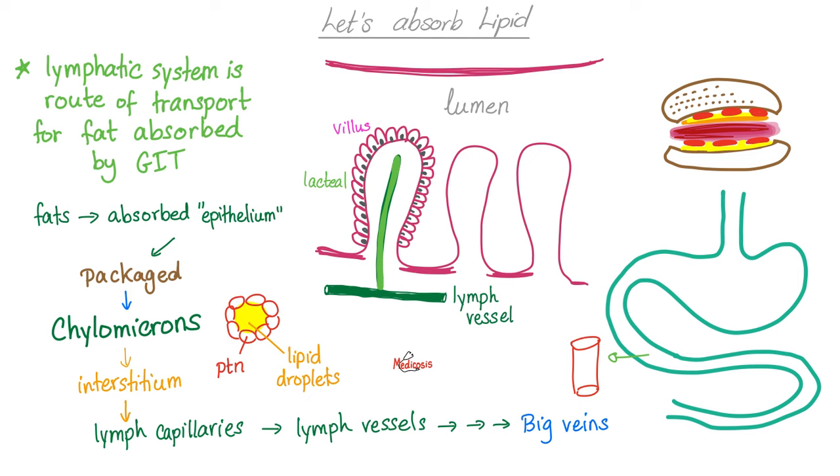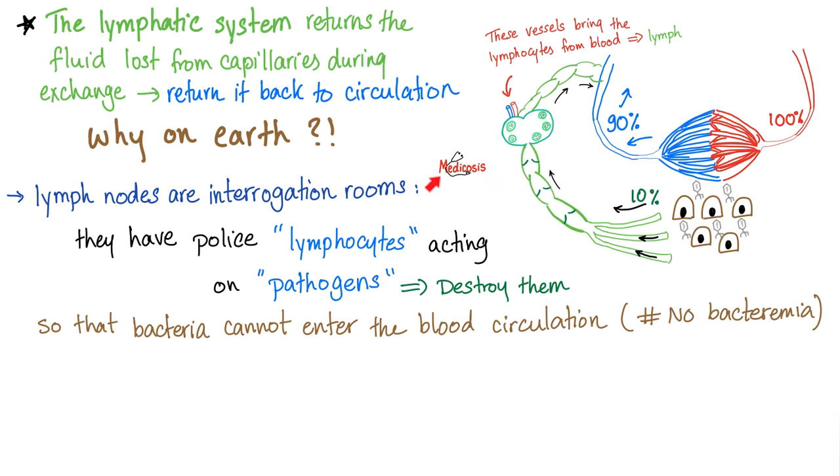Why do we have to take the lymphatic route instead of just dumping all the lipids into the blood circulation? Because the lymphatic route is very important to cleanse and detoxify all of the gunk you have just eaten. If we have a serial killer in the community, we remove him — send him to the lymph nodes, the interrogation rooms. What do they contain? Police officers, hashtag lymphocytes, acting on pathogens and destroying them so they do not go back to the community. Terrible analogy, but it works.